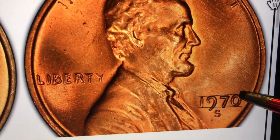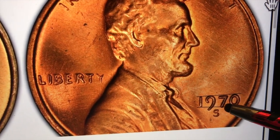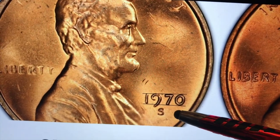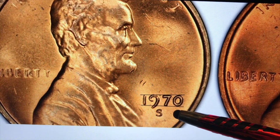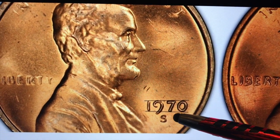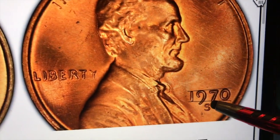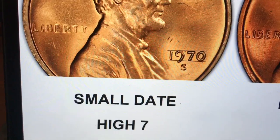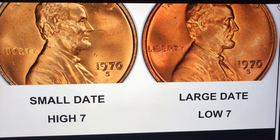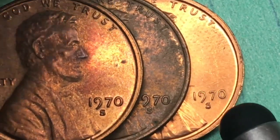When you look over here you see that the top of the nine and the top of the zero are somewhat higher than the top of the seven. When you look at the seven, you see that it goes somewhat lower than the zero. These are almost impossible to tell just using your eye — you really have to magnify them up, and to actually determine it you probably have to take it to an expert. This seven at the bottom is pretty much straight across; this seven at the bottom goes a little bit below. So that's your 1970 large date and small date Lincoln one-cent coin.